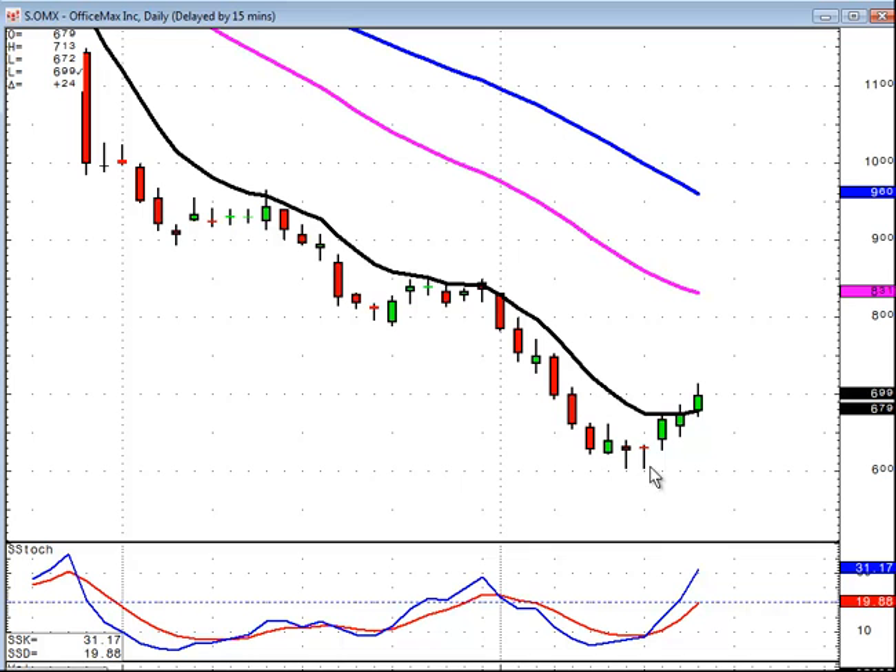Signals such as the dojis and the hammers, followed by gap ups, as we see in OfficeMax — it's showing us this now looks like a good time to be buying. Not only did we have candlestick buy signals over here also, but we've also come up through the T-line, which means we could be starting to head up in an uptrend and that the downtrend is over. Information like this is very valuable for deciding which positions to get into and which positions not to get into if there's an uptrend about ready to occur.